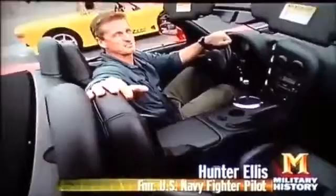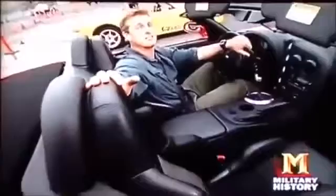Behind the wheel of the 500-horsepower Dodge Viper, with the all-electric t-zero in the next lane — the question is whether a car powered by nothing more than laptop computer batteries can stand up to this V10 muscle car.